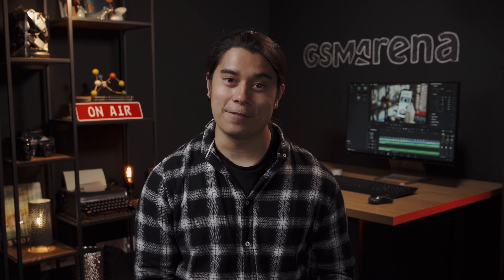Hey, what's up guys, Will here for GSM Arena. Xiaomi's Mi 11 is their first premium phone to come out this year, and it looks like it can give Samsung's flagships a run for their money. Let's go over some of its key features.